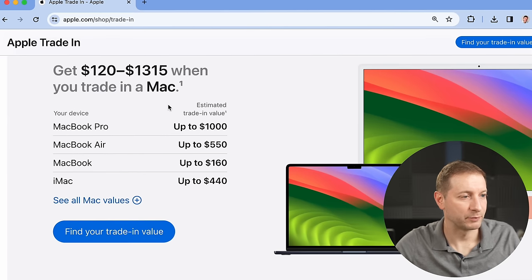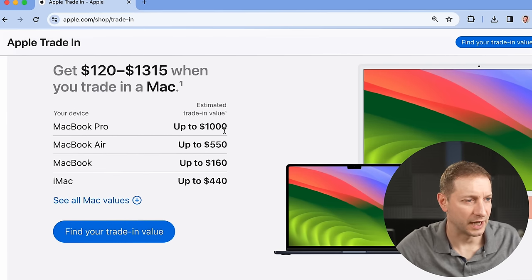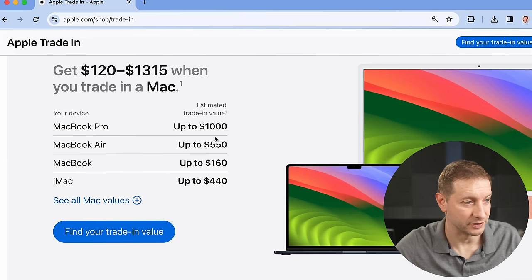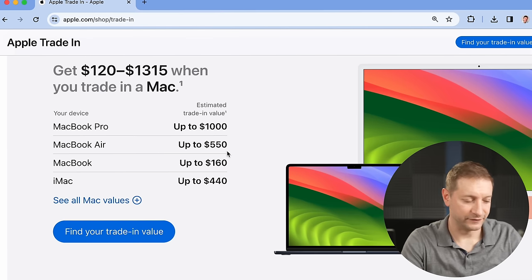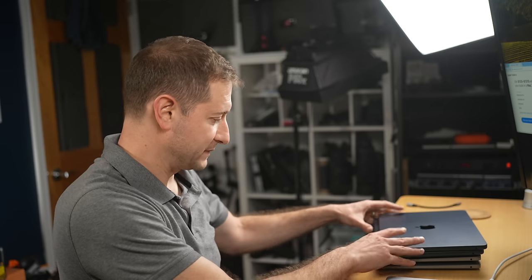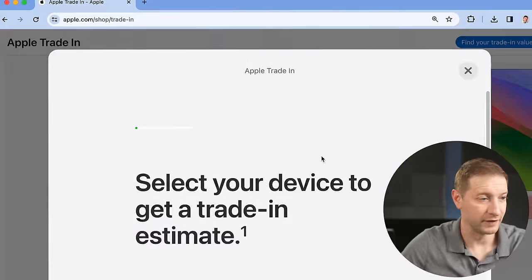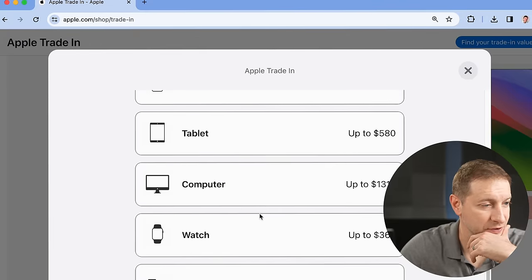Let's look at Mac trade-in values. MacBook Pros are listed up to $1,000, which isn't very descriptive because there are a lot of different models from different years. MacBook Airs are listed up to $550 — so for my most expensive MacBook Air they're going to give me $550? Really, that's it? Some of these might be worth it, others might not. Let's check it out in detail: select the device, go with Computer.